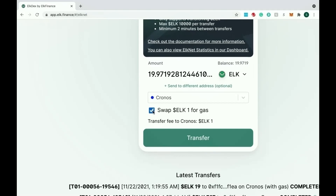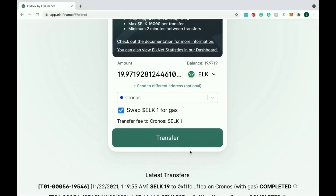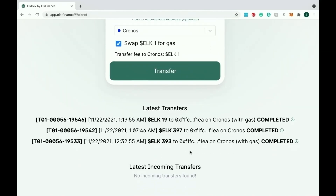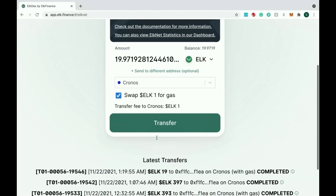The last thing you want is to send over a lot of money and not be able to do anything with it. Hit Transfer — it's going to open up your MetaMask wallet and ask you to confirm the transaction. Hit Confirm, and then it's going to take you back to the Elk site and show you the transaction at the bottom. You can see your latest transfers and latest incoming transfers, which tells you exactly what is happening with your money and where it's at.